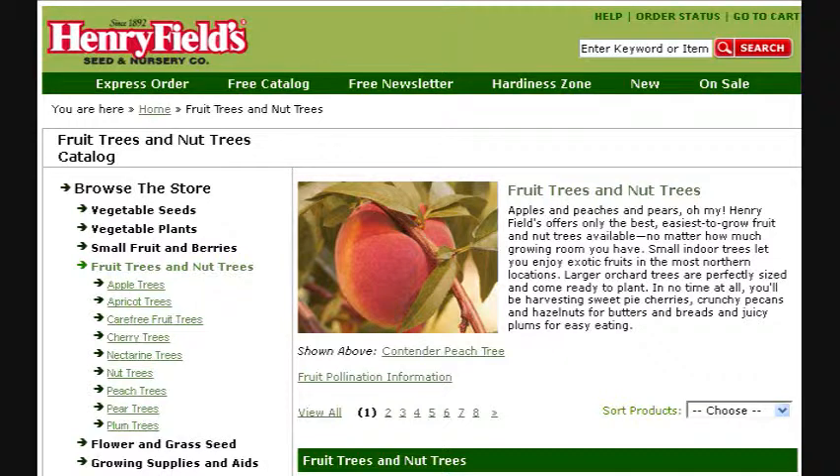The trees from Henry Fields are kind of pricey — about $22 or $23 for a two-foot twig. But what sort of makes up for it is the shipping prices. My total shipping was $10, and my order was split into two shipments — the apple in the springtime and the apricot in the fall — and the total for both was still just $10. So even though the trees are pricey, you save on shipping. Overall, I would recommend going to Henry Fields if they have a variety you can't find anyplace else, or if you're only looking to get one or two trees. I was pleasantly surprised by them.